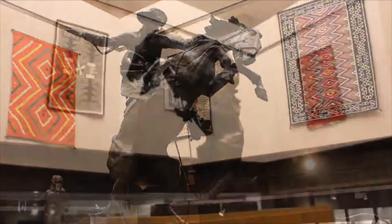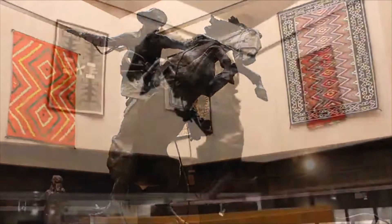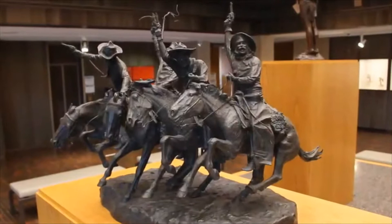The atrium exhibit proclaims the museum's themes. On the pedestal, bronze sculptures convey art about the West. Frederick Remington dramatically modeled the cowboy into an icon for America.